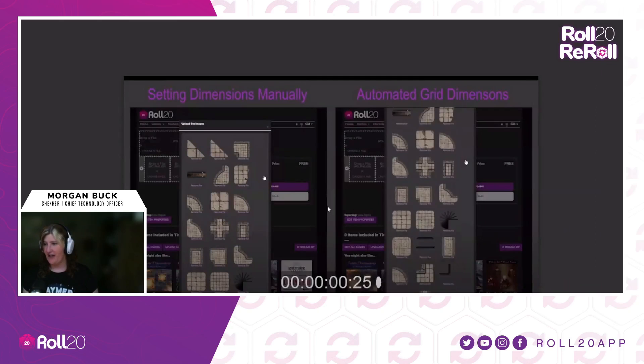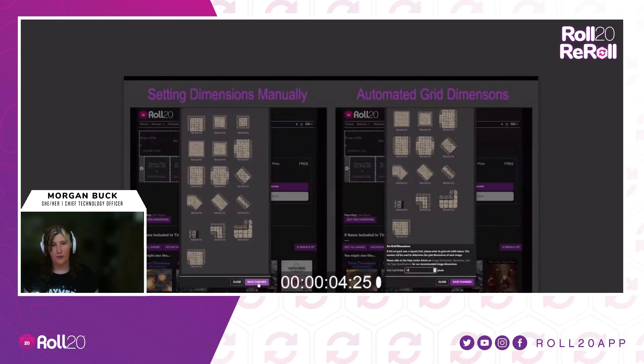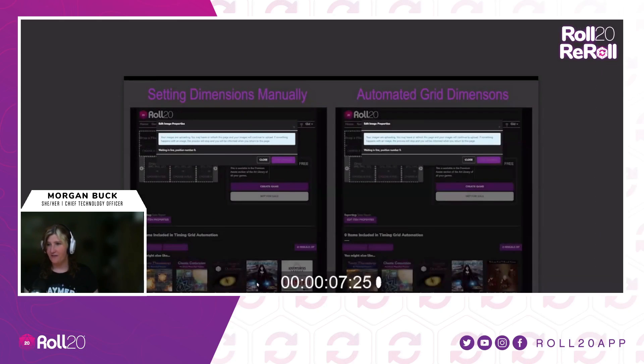Here's a quick look at what that looks like. On the right is the new process where they're just going to set in the grid cell width, and that's pretty much it. We've also made this upload process asynchronous, which basically means we made it a lot faster. This would have taken a long time for content creators before — now it's just a handful of seconds.